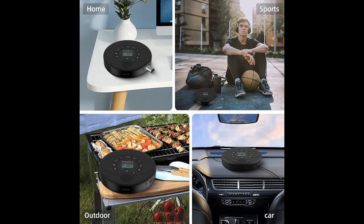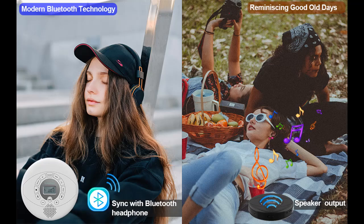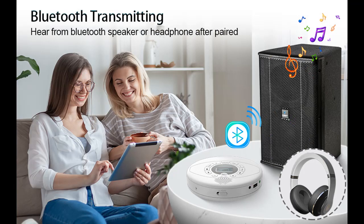CD Player with USB and Auxiliary: This Walkman CD player can play CD, CD-R, CD-RW, and MP3 format compact discs, as well as MP3 or WMA format USB audio. The Auxiliary In and Bluetooth function also enable streaming music from an external audio source.